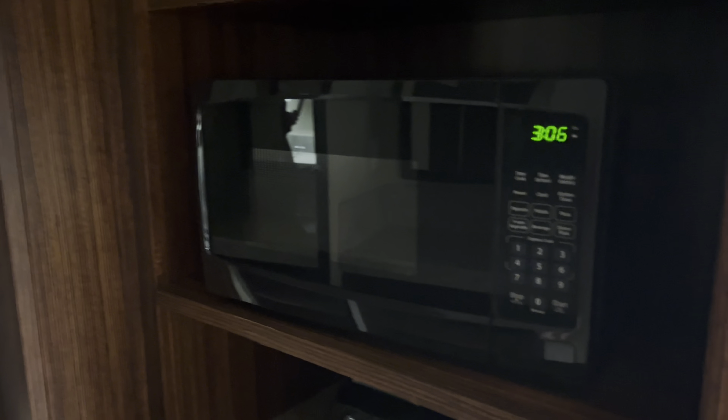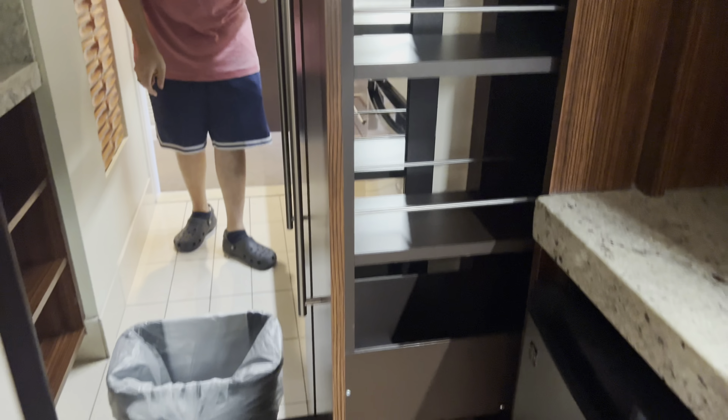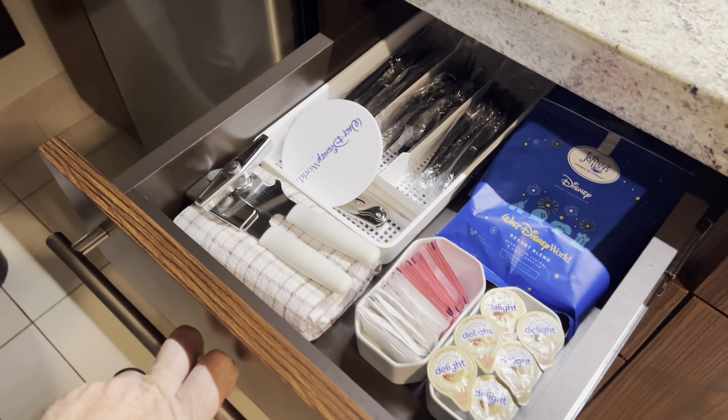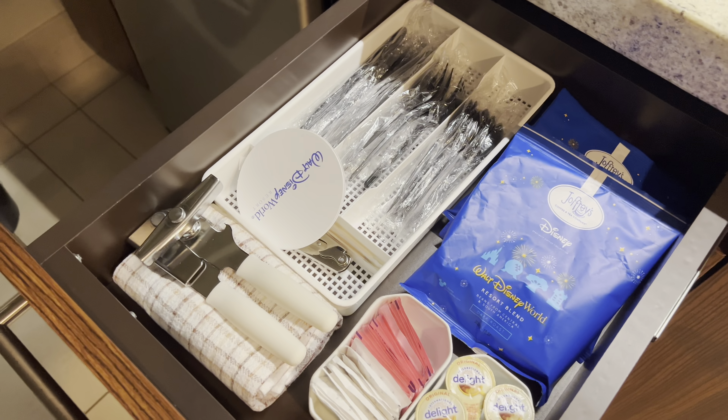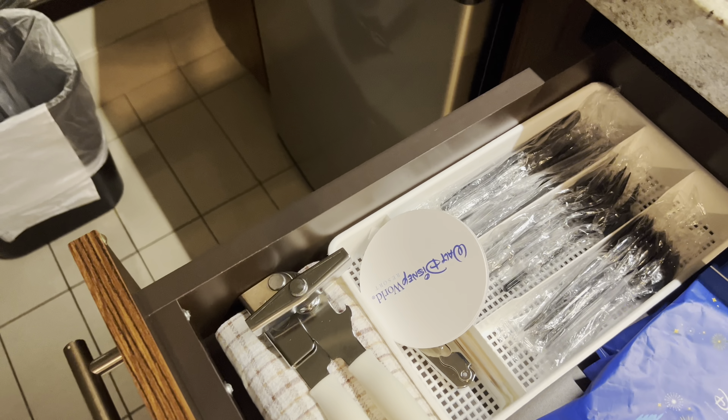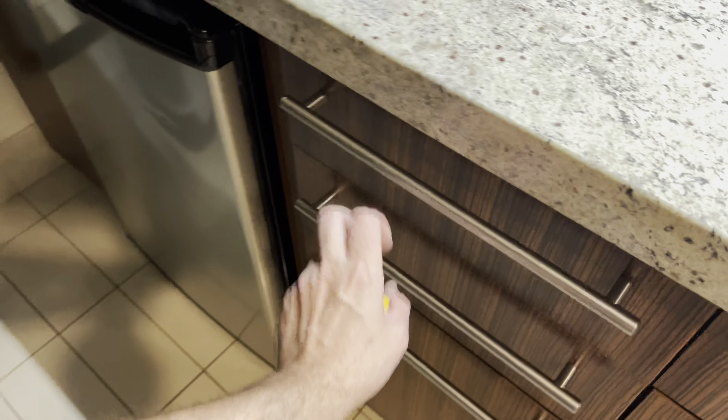You have a microwave, a toaster, an ice bucket, and some more shelves. Oh, this is cool — this whole thing slides out for additional storage. This is our first time actually staying in a DVC room; we've stayed in tons of regular Disney hotel rooms and this one definitely seems more equipped than your average hotel room. There's a little mini fridge, and you've got some plastic silverware, coffee creamers, sugar, a can opener, dishcloths, coasters, and a bottle opener — very nice.